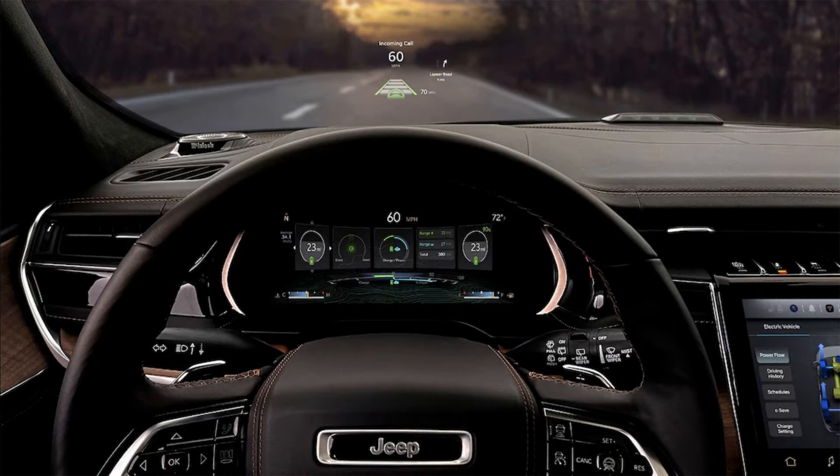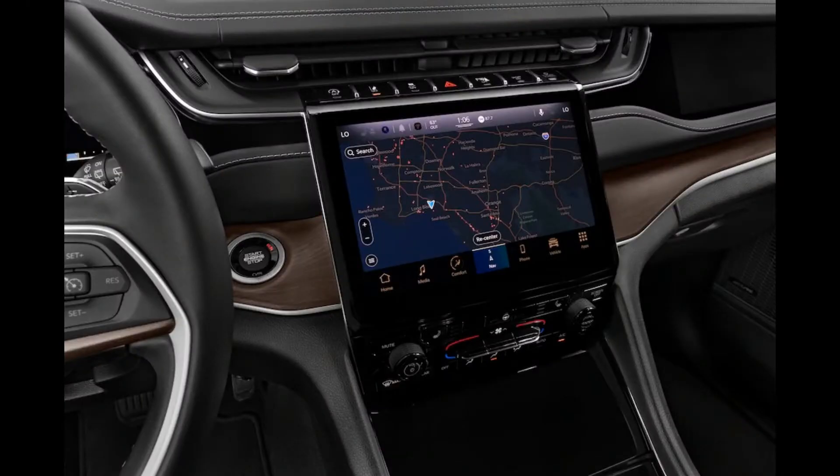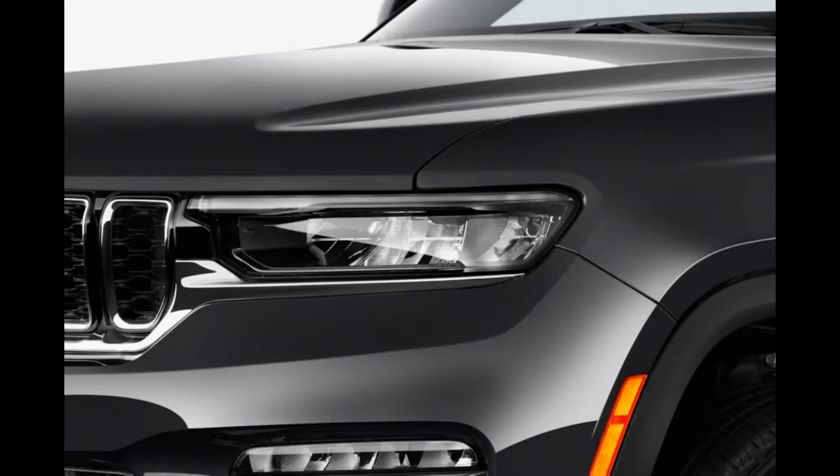The Grand Cherokee family has added a new member, leaving buyers with many decisions to be made. The first choice is body style — the longer Grand Cherokee L comes with a third row and extra space, but the shorter 5-seat body is more agile and better for off-roading.